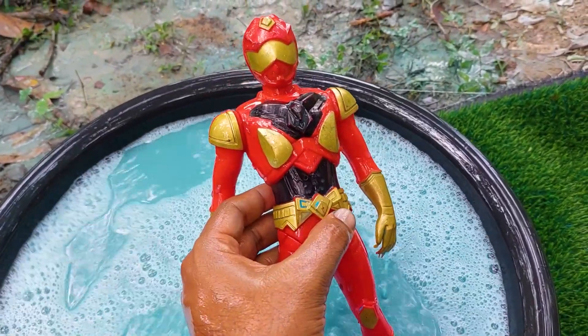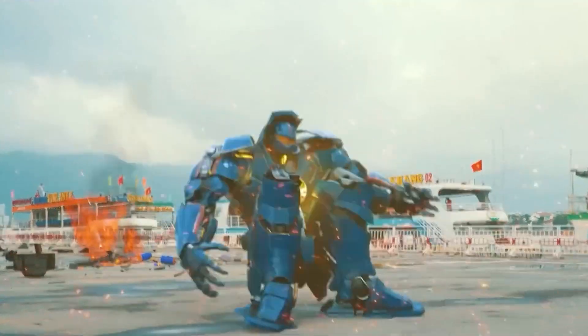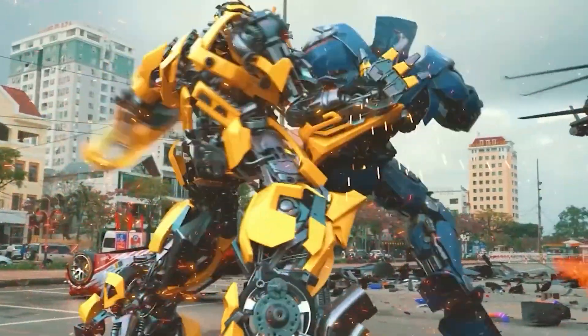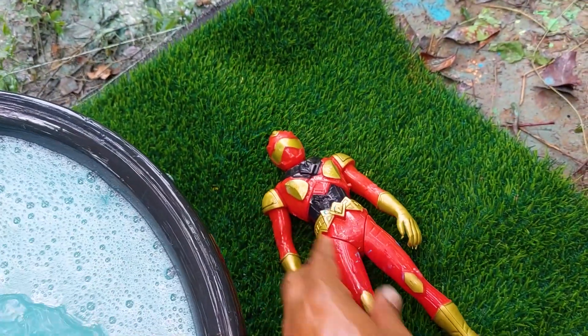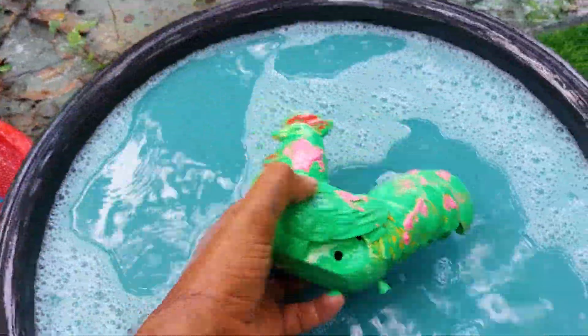Oh, this one is very nice and beautiful — robo! And I'm collecting this robo here. There is another one.